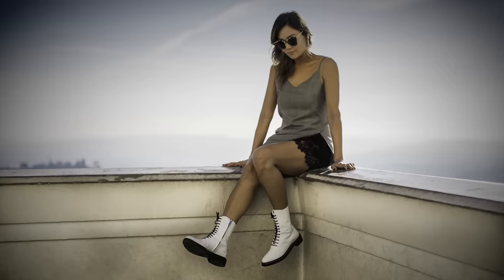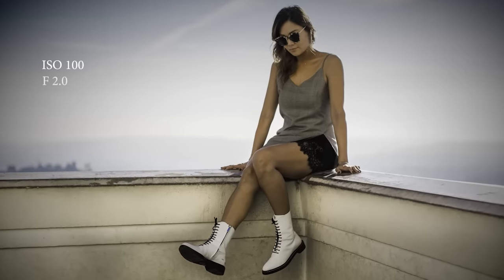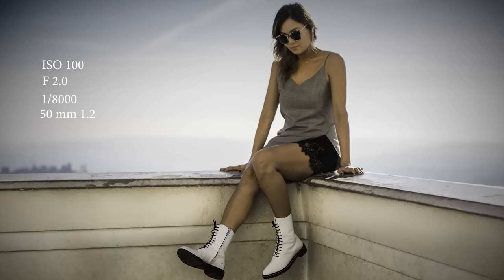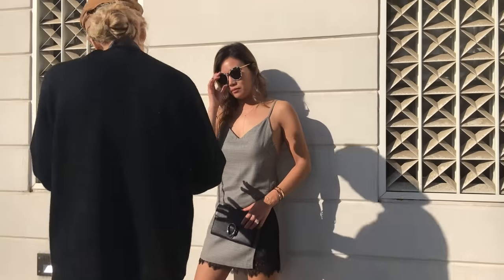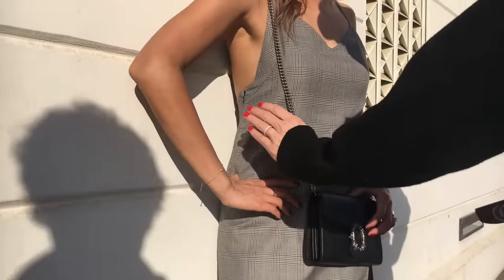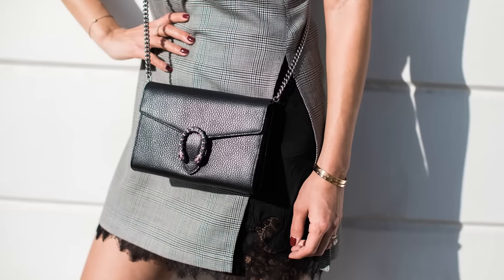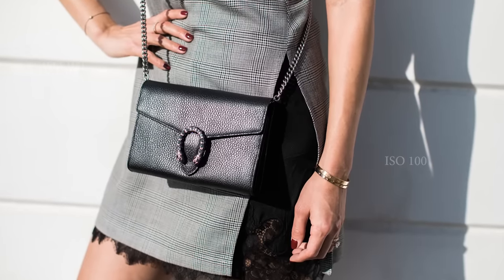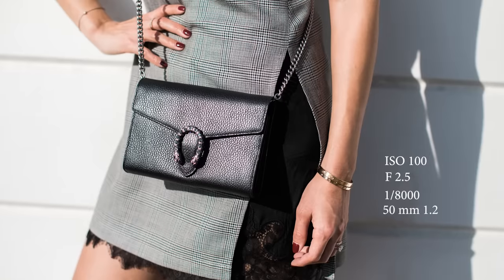I'm trying to tease my audience here. I want them to go to the link in her profile to see more. The second location for me is more about the details. I need to get the details of this look, so I find just a plain wall that is going to allow Lila's outfit to be more of the center of focus.